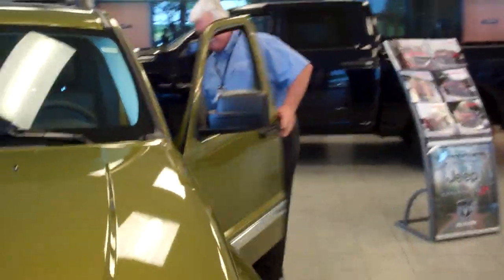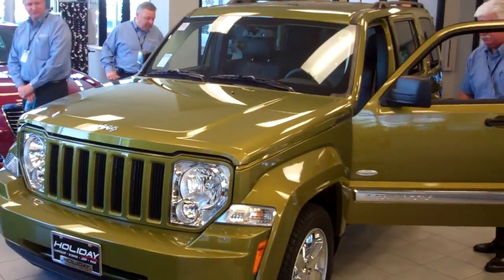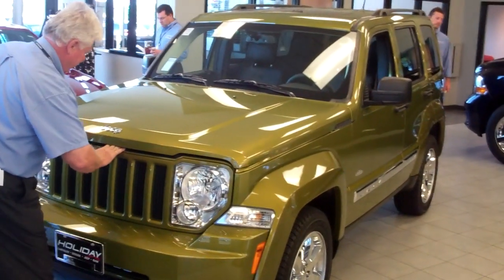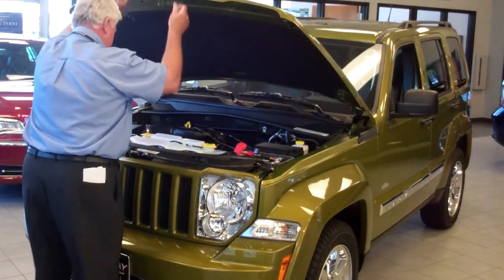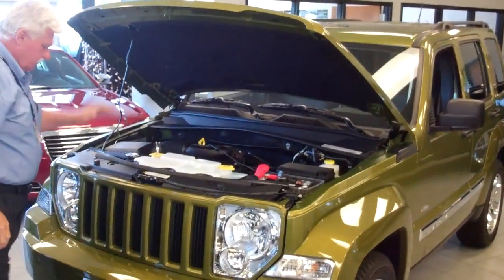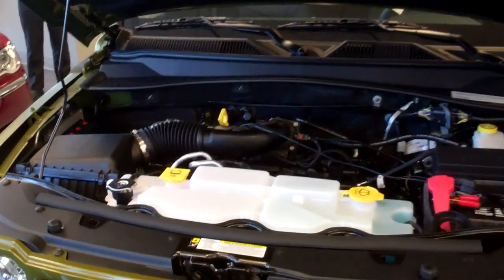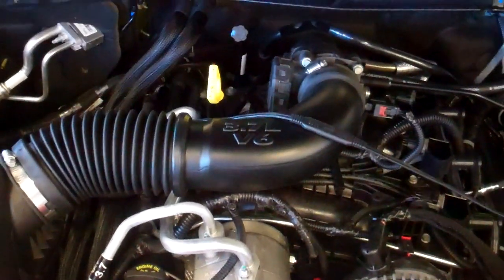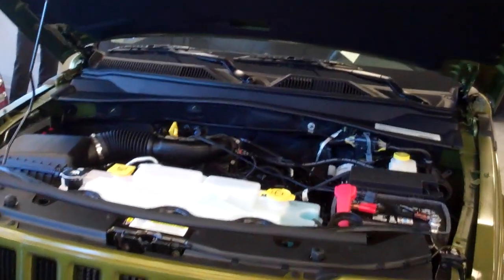Looking at the interior of the hood here — let me pop the hood. This vehicle comes in three different trim levels. Engine-wise, we're talking about a 3.7-liter engine which offers 210 horsepower and 235 pounds of torque. Very aggressive engine — strong and powerful.